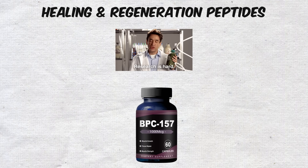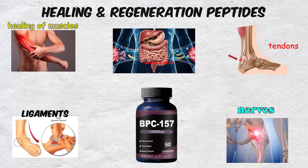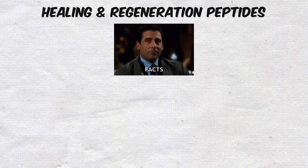Research suggests BPC-157 may help accelerate the healing of muscles, tendons, ligaments, nerves, and even the lining of the gut.